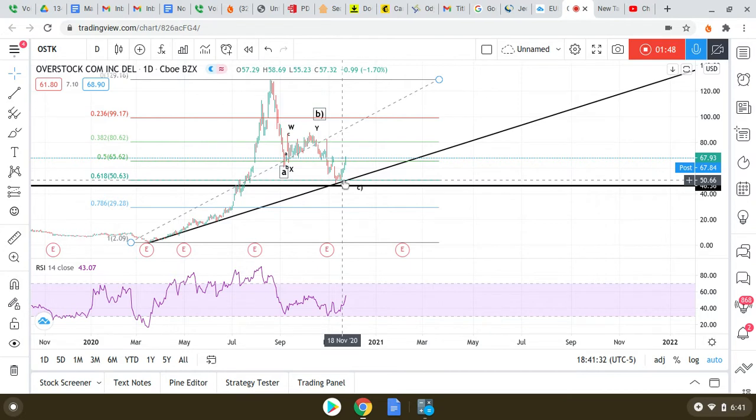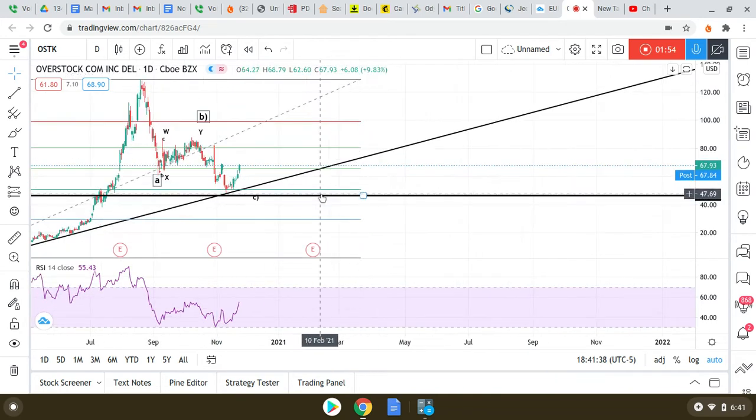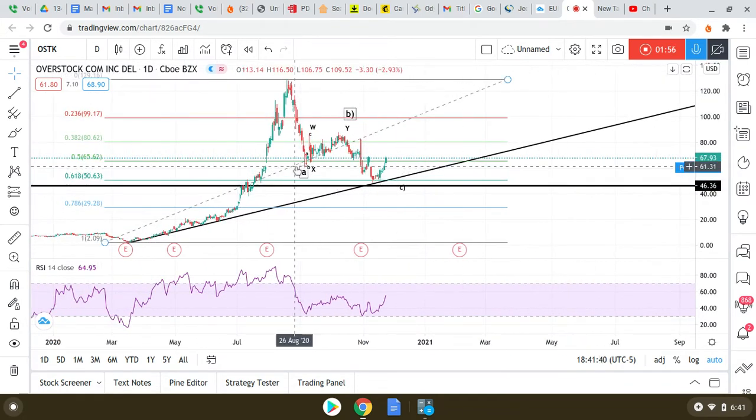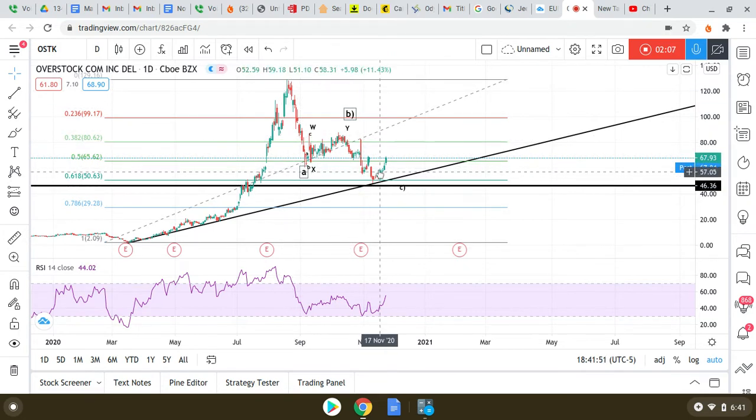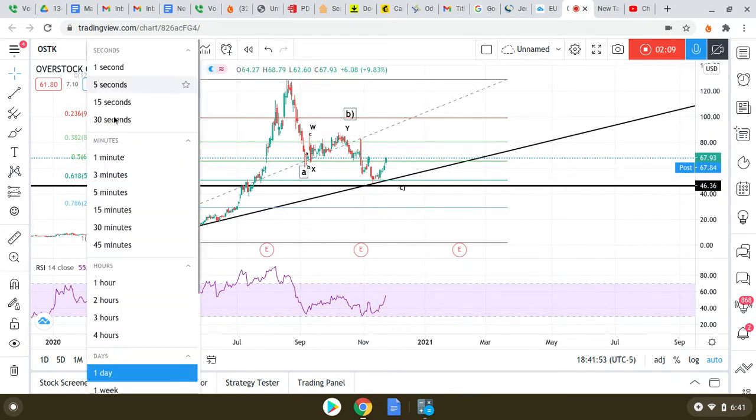We're definitely bullish on Overstock above that level. Where we're at right now is 67.93. Looking at a daily chart so I can get technical — we really want to see the division or the length ratio of this wave and this wave right here down, as I look at a shorter time frame.